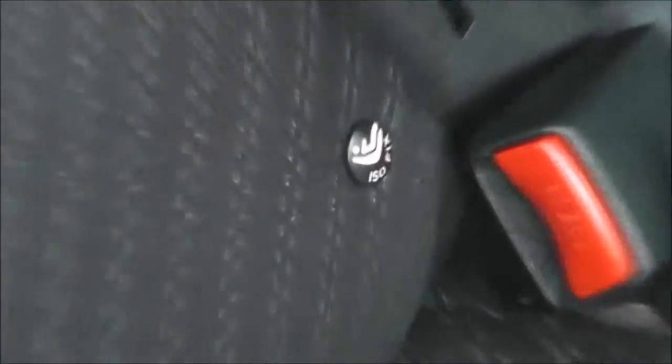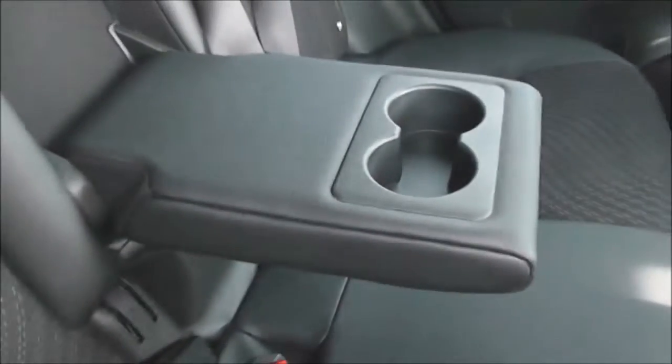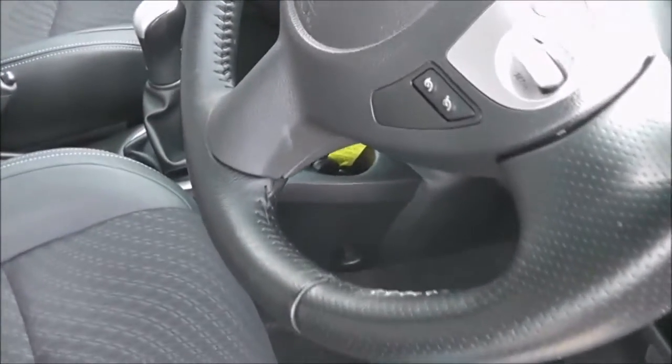Features include isofix anchor points, a center armrest with a couple of cup holders, and storage pockets on the back of both the passenger and driver's seat. Moving forward to the front section, the upholstery is a black and gray leather cloth mix.